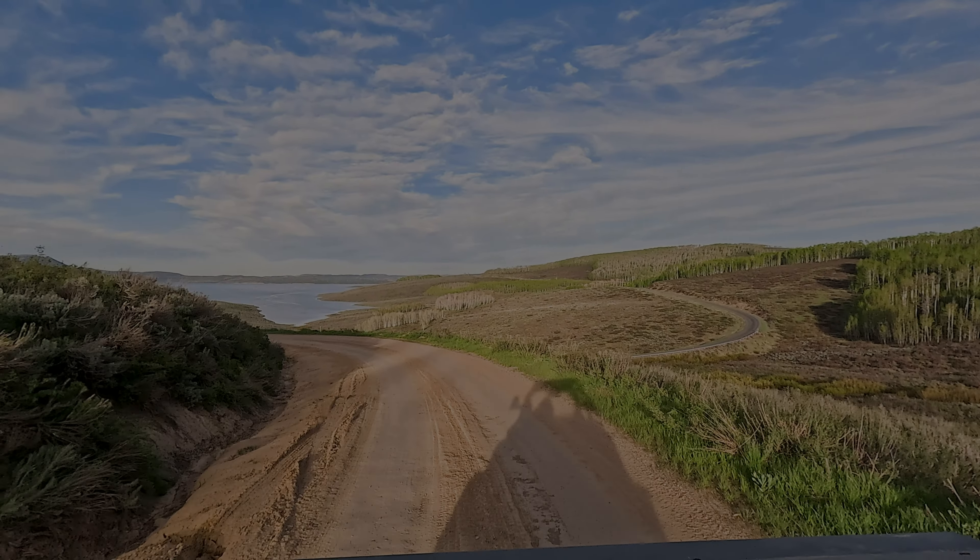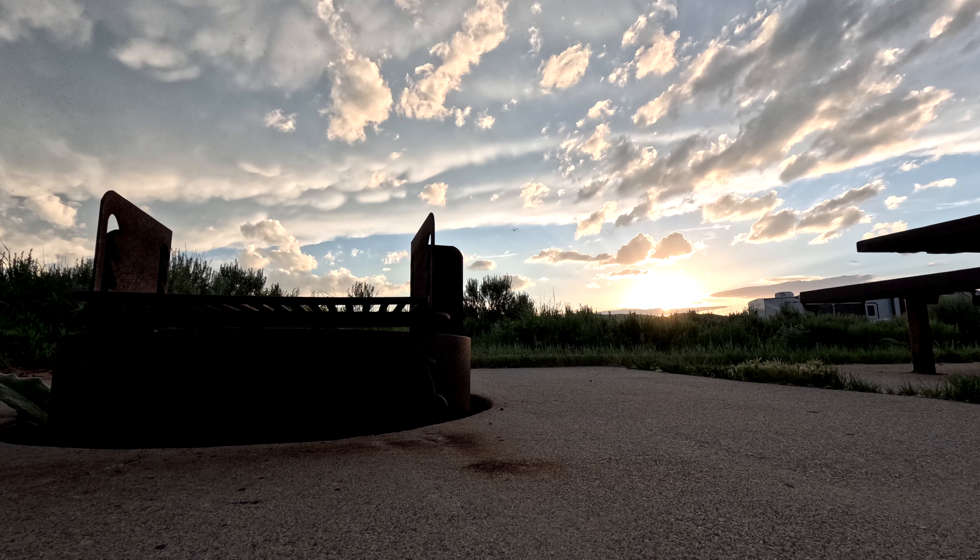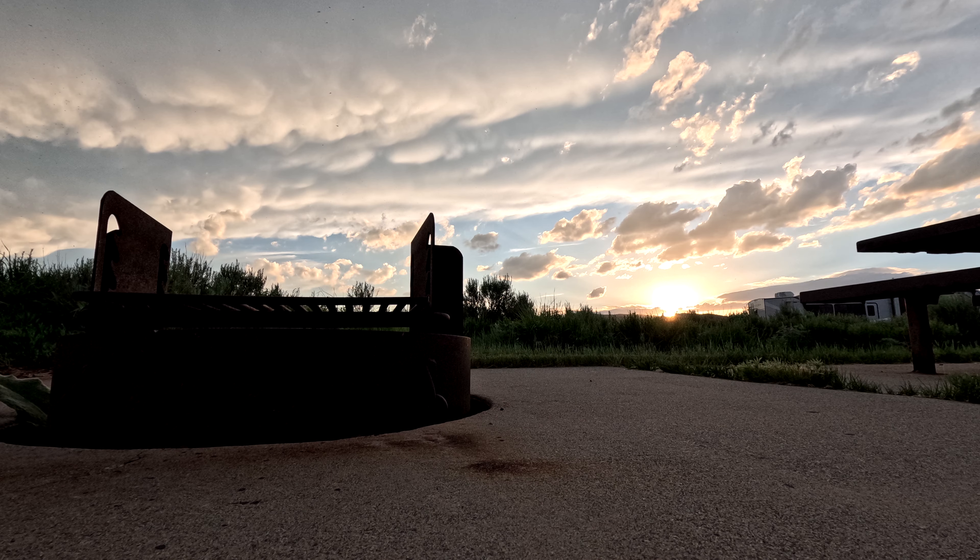I'll show you some pics of the equipment, some video, and give you as much detail as I can, but I'm also adding in some of the beauty that is Strawberry. This place is amazing. This is the most convenient way to enjoy riding, boating, camping — all of that, all in one place, with no hassle whatsoever. I'll also give you some tips on how you might get the same spots next year.